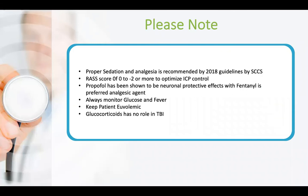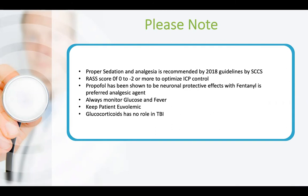Key points to remember: proper sedation and analgesia are recommended by recent guidelines — RASS score between 0 and minus 2 to optimize ICP control. Propofol is the preferred sedation agent with its neuroprotective properties, and fentanyl as the preferred analgesic. Always monitor glucose and fever, keep the patient euvolemic, and note there is no role for steroids in TBI — as recent studies showed they increase mortality and morbidity.